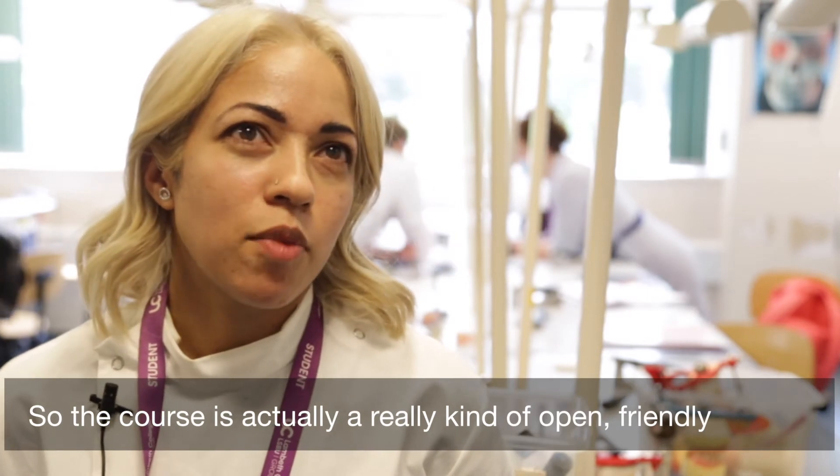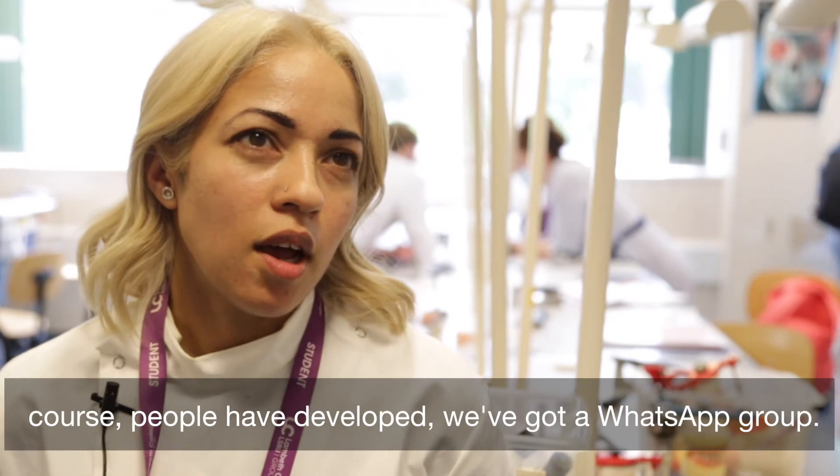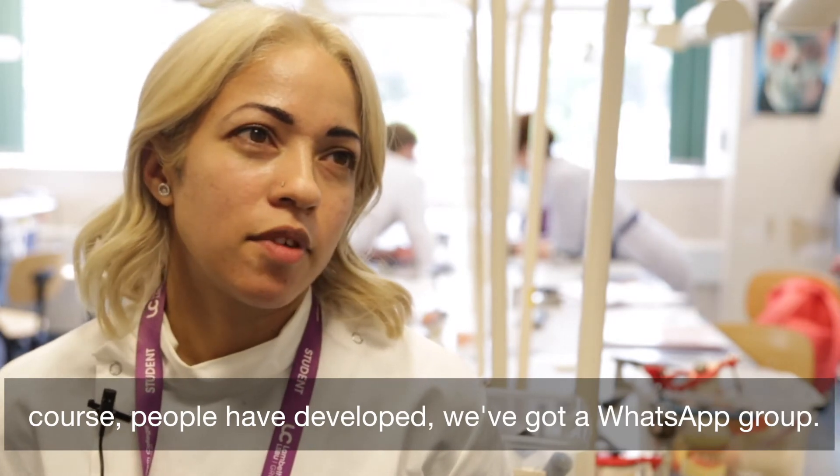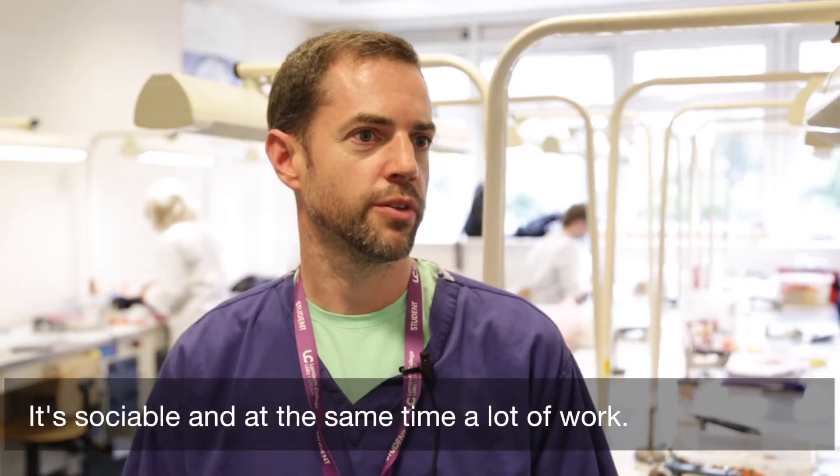The course is actually a really open, friendly course. People have developed connections — we've got a WhatsApp group. It's sociable at the same time.